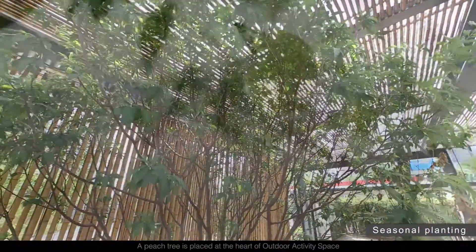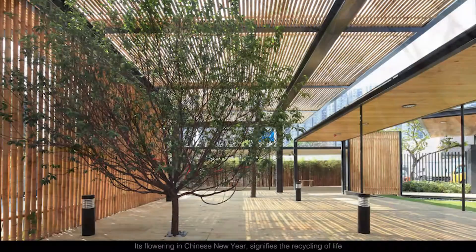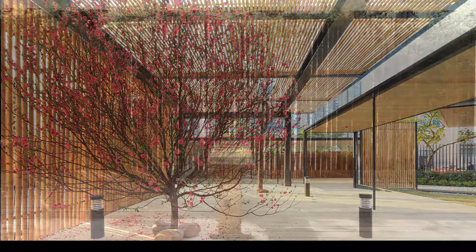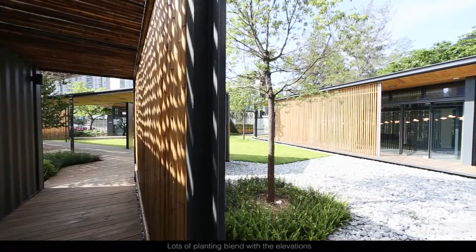A peach tree is placed at the heart of the outdoor activity space. Its flowering in Chinese New Year signifies the recycling of life. Lots of planting blend with the elevations.